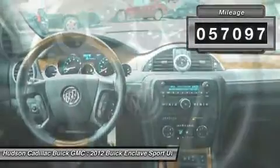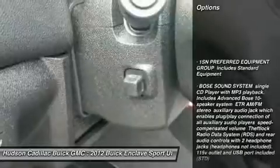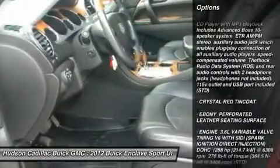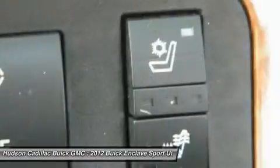Here are some of this vehicle's great options: all-wheel drive, backup camera, remote engine start, power lift gate, power passenger seat, Bluetooth, power steering, adjustable steering wheel, premium sound system, AM FM stereo radio.